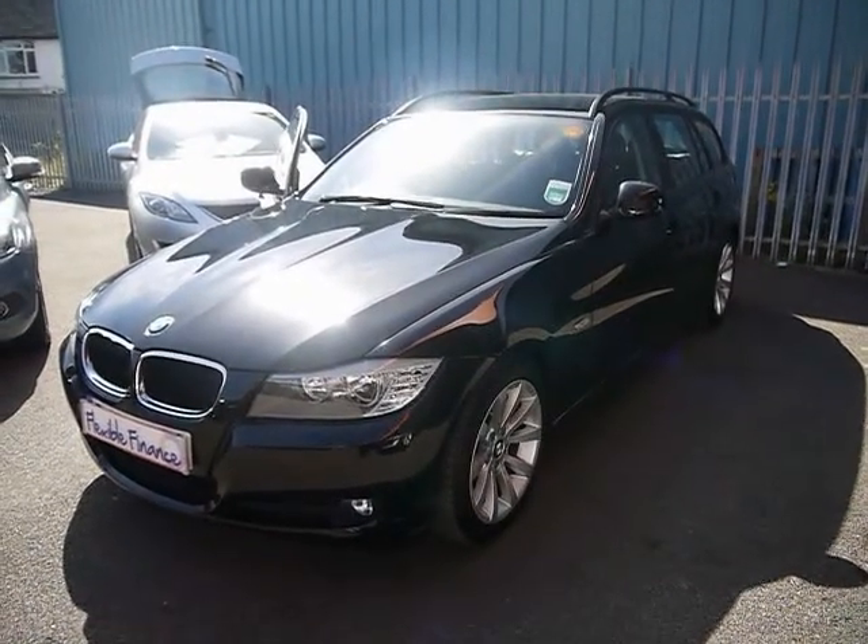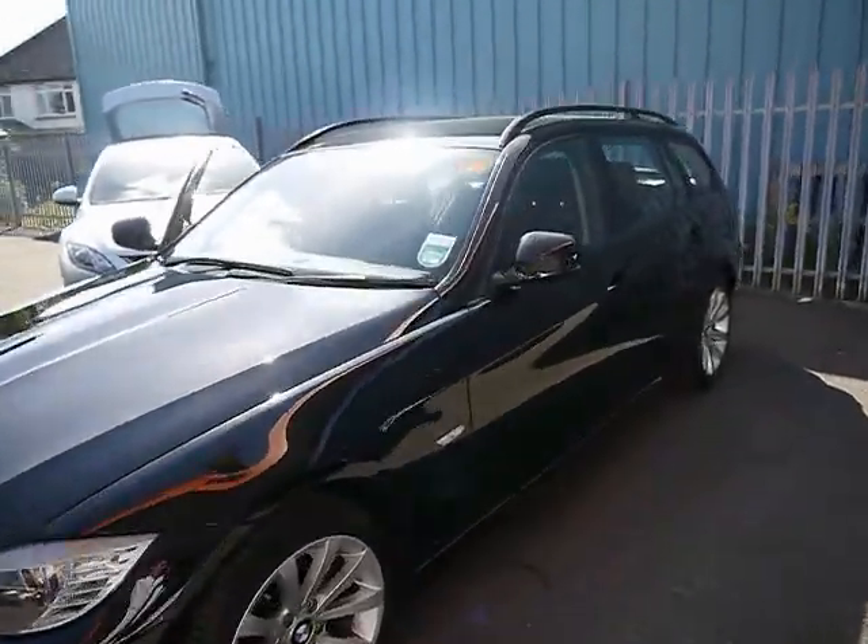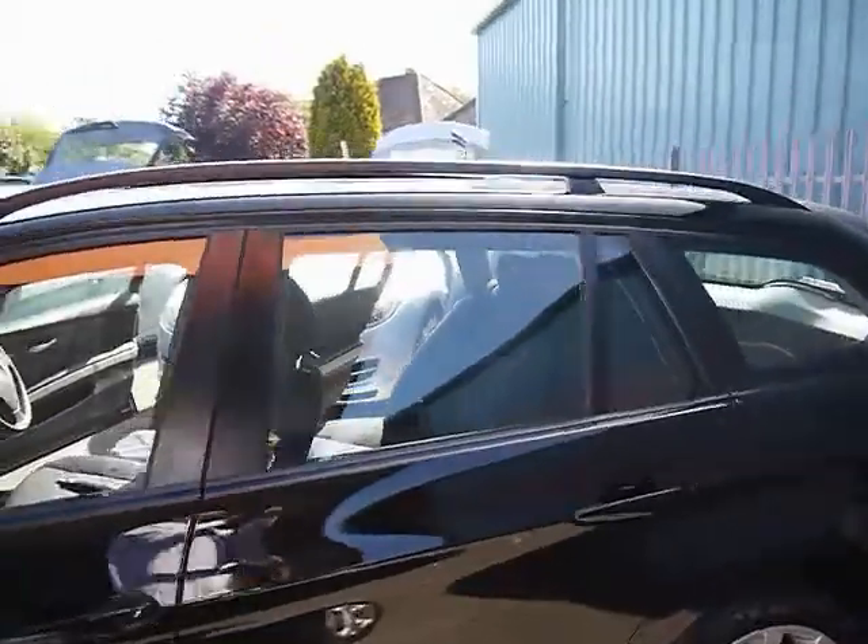Welcome to Imperial Cars. We have a BMW 318D SE Touring on a 59 plate. I'm going to go for a quick tour around the car to highlight some of its features and to give you a good idea of the condition as well.